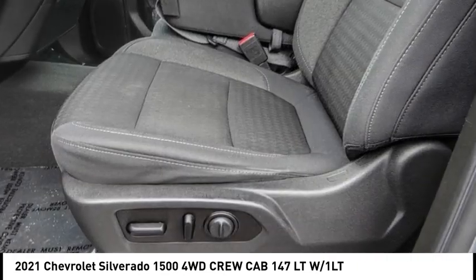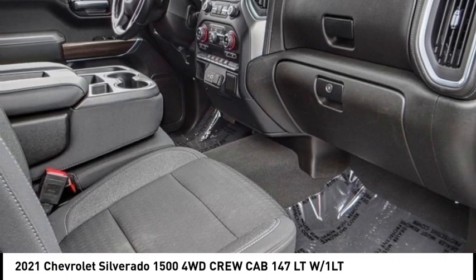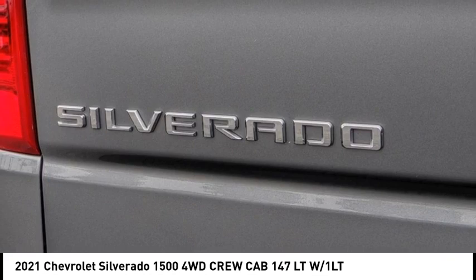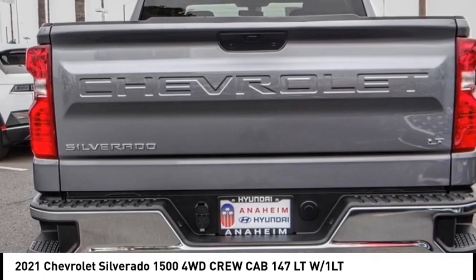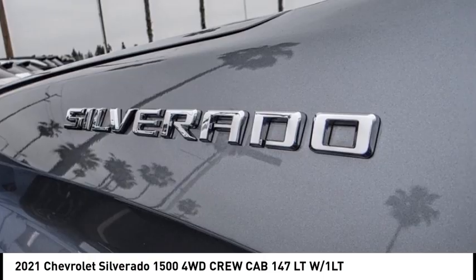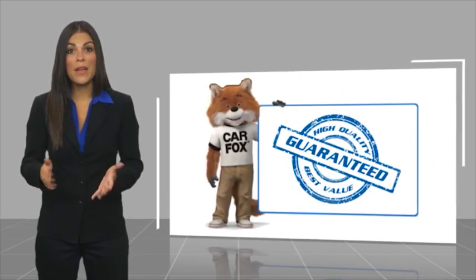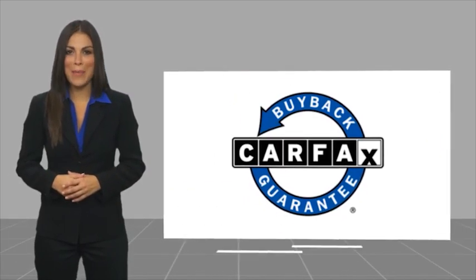Come take a test drive today. This is a one-owner vehicle with a CARFAX Vehicle History Report. Be sure to find a complimentary copy of this report online or contact the dealership. This vehicle qualifies for the CARFAX Buy Back Guarantee.